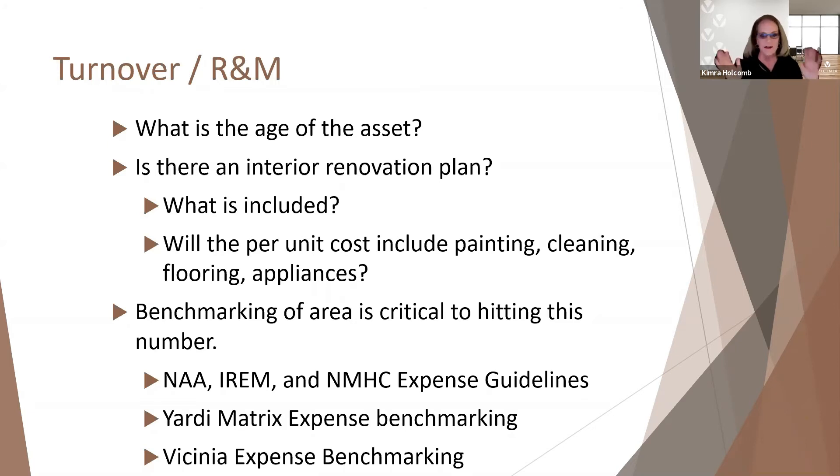Benchmarking is critical. The National Apartment Association, Institute of Real Estate Management, and NMHC all have expense guidelines. It's very expensive to get a hold of those, but because we participate in their benchmarking exercises each year, we have access to the guidelines they provide for benchmarking.